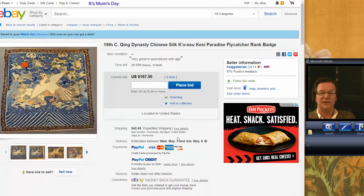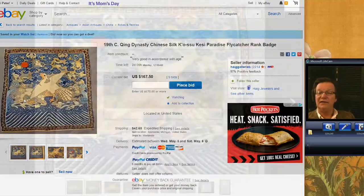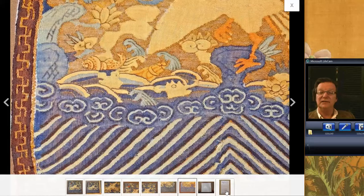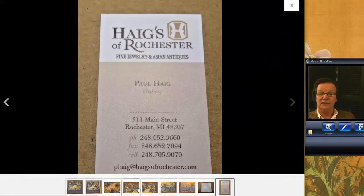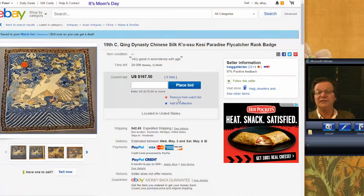There are other things that will be in the newsletter this week — these are just some of the things currently available. This closes on Monday — it's a nice Chinese Kesi rank badge with a phoenix on it, very classic form but very clean. A lot of times these can get a little ratty-looking, but this one isn't. It's in nice condition, the colors are still good. Chinese silk tends to fade, but this one hasn't — that red is still nice and strong. It's up to $167 and ends Monday. Could do a good bit better, I think.